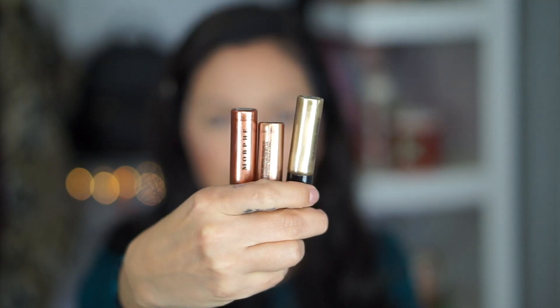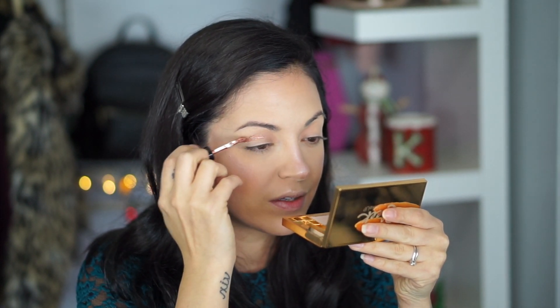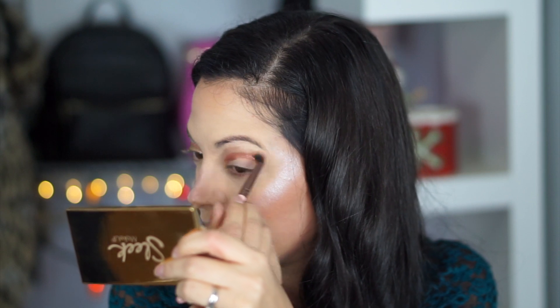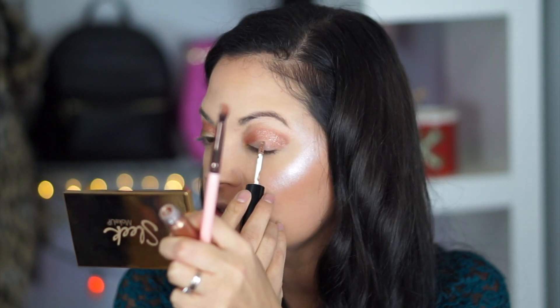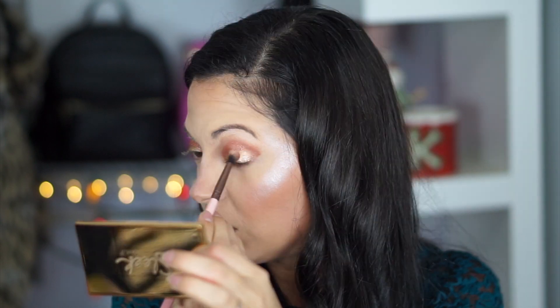For eyeshadows, I'm going to keep it really simple. I picked up these Morphe Master of the Metallics Cream Eyeshadows. Since the copper one is a little bit darker, I'm going to keep that in the crease — bring it closer and blend it out. They do dry down fast, so for the transition shade, get in there as fast as you can to blend it out. Now this one I'm going to put all over the lid, buff that out, and blend it into the top one. Then I'm going to take Gold, which is the lighter shade, and put it right in the center of the lid.